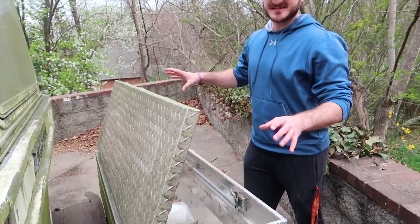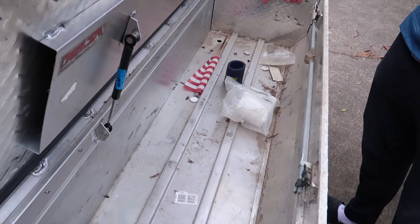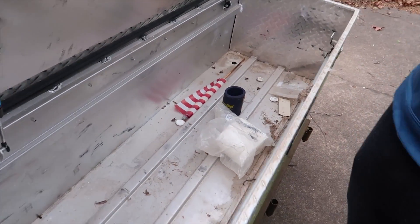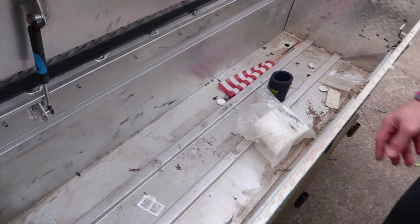They left us with this mysterious chest in the back of the Argosy, and there's an American flag, a koozie, some toilet paper — the three essentials of RVing. There's some duct tape too and we'll be good to go.